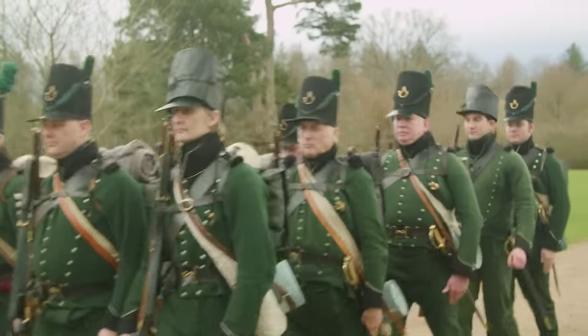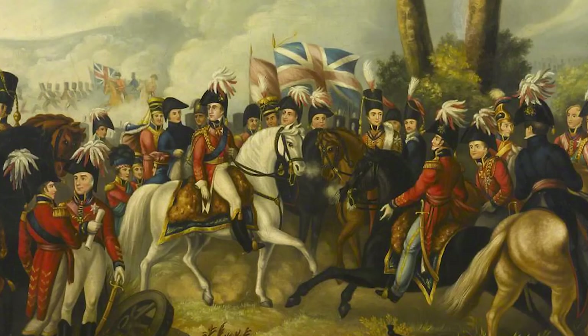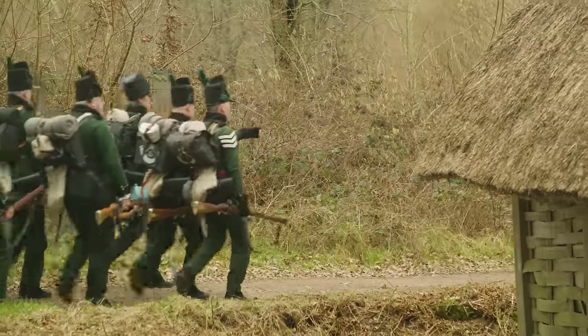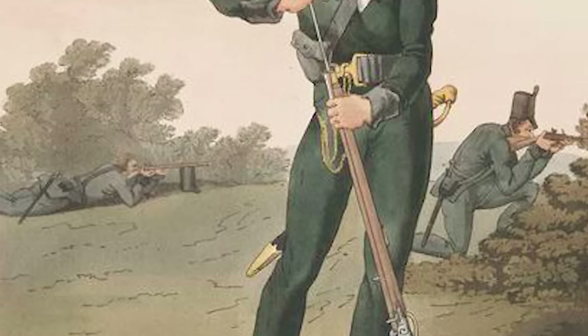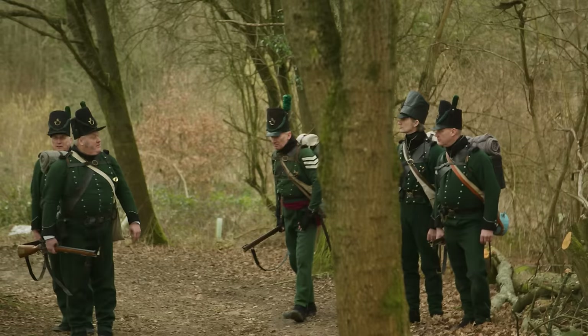The origins of the rifle's distinctive green uniform probably had as much to do with the Georgian Army's sense of fashion as it did with camouflage. But there was some precedent for light infantry units wearing darker colours than their line counterparts, and there's no doubt it would have helped with concealment. Their apparent ability to spring up from nowhere in front of the enemy earned them the not-so-terrifying nickname of 'grasshoppers'.